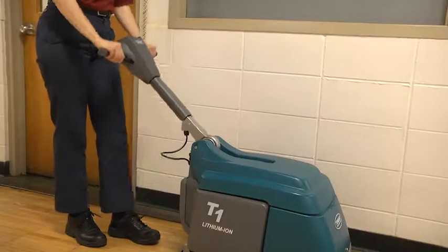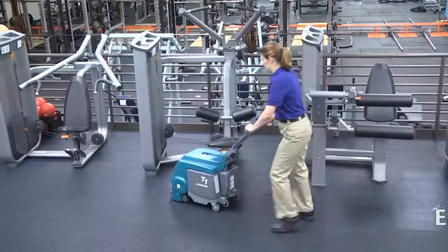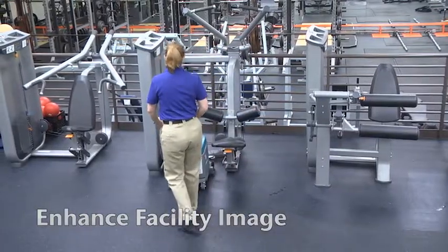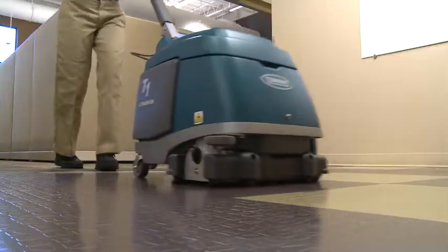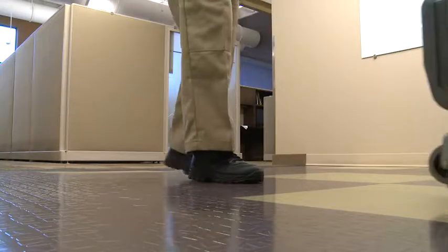The ergonomic insta-adjust handle improves operator comfort. Enhance your facility's image with Tennant's T1B Battery Walk Behind Micro Scrubber. Optimal water recovery maximizes soil removal to ensure your floors are clean and streak-free.